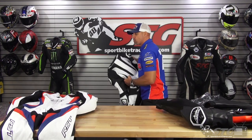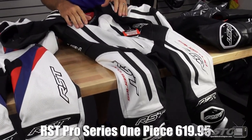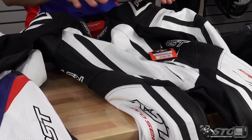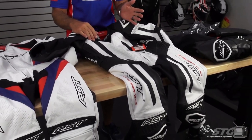Next up in the RST suit family is the Pro Series race suit, at $619.95. The differences between this and the STG suit: this suit is compatible with universal airbag systems like the Alpinestars Tech Air 5, while the STG suit would not be compatible with the Alpinestars Tech Air 5. There's more stretch material in this one, and it features elbow sliders. Beyond that, the suits are fairly similar.